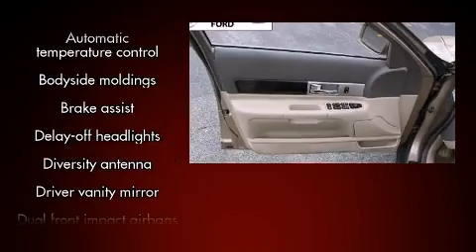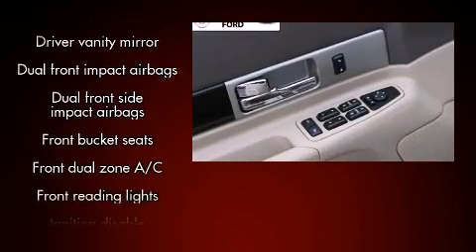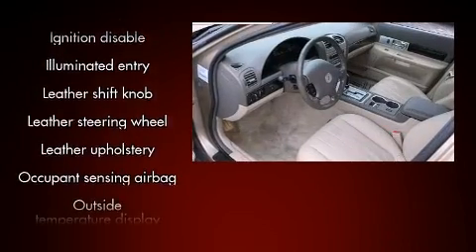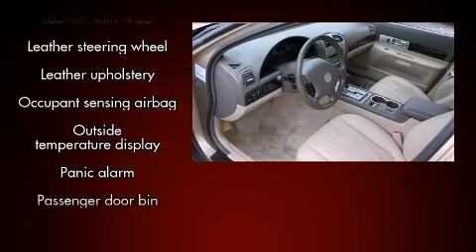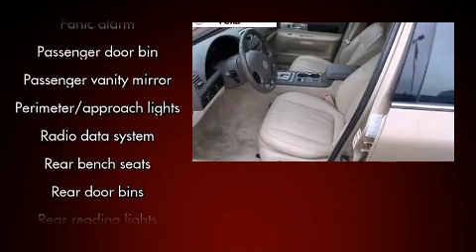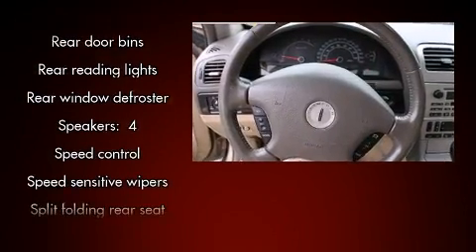Safety equipment has been integrated throughout, including dual front impact airbags, front and side impact airbags, traction control, brake assist, ignition disabling, and four-wheel disc brakes with ABS. This car was designed with safety in mind, allowing you to drive with even greater assurance.